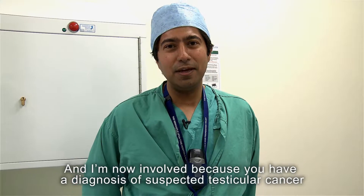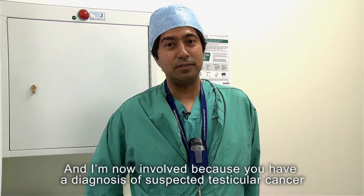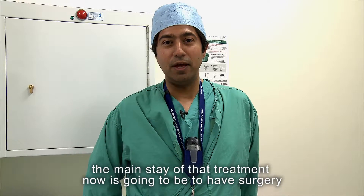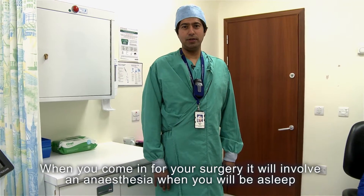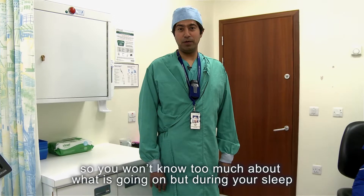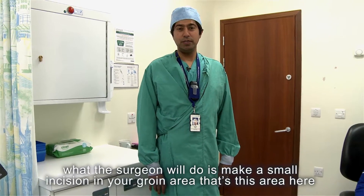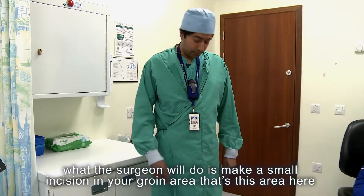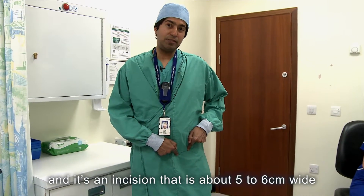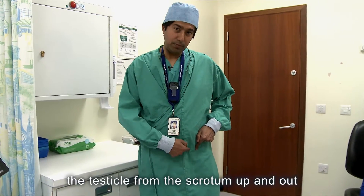I'm now involved because you have a diagnosis of suspected testicular cancer. The mainstay of treatment is going to be surgery. When you come in for your surgery it will involve anesthesia — you'll be asleep. During that time the surgeon will make a small incision in your groin area, about five to six centimeters wide.